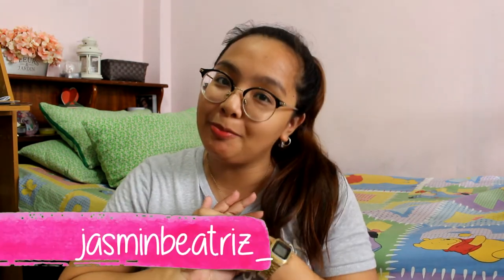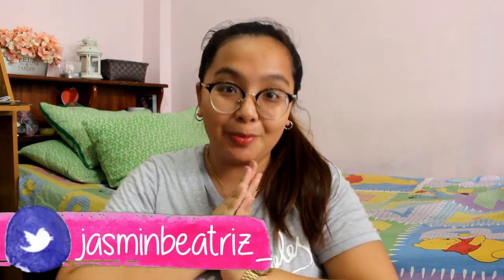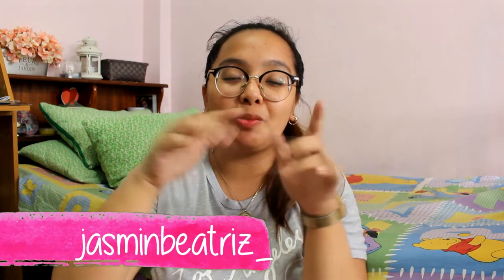Hi guys! Welcome back to my channel. It's me, Jasmine. So if you're new here, hi, I'm Jasmine Beatrice. Don't forget to subscribe to my channel. Also press the tiny bell button right beside it so that you'll get notified every time I upload videos. And also go follow me on my social media accounts — it will be somewhere here on the screen and it will also be down below.